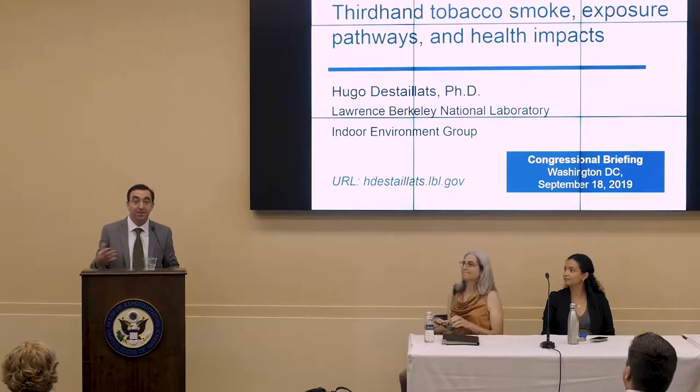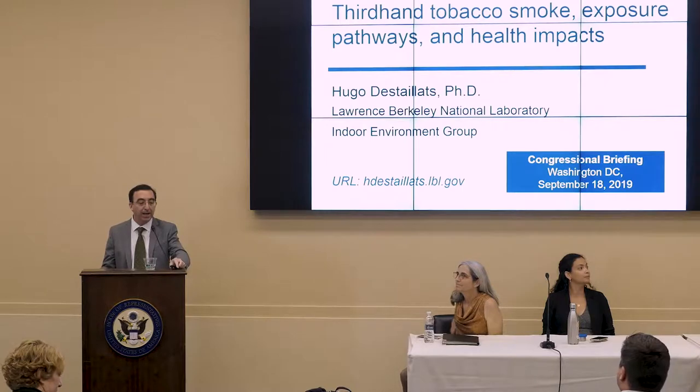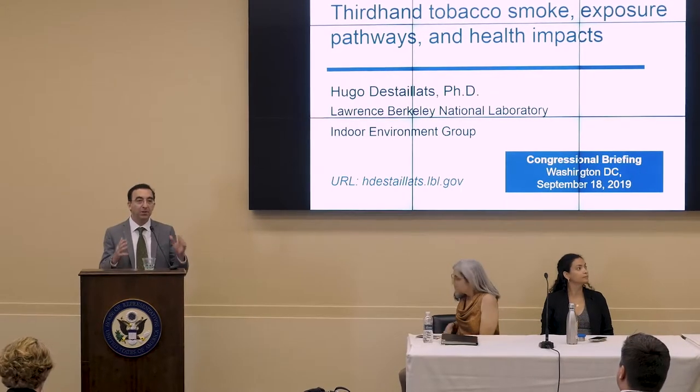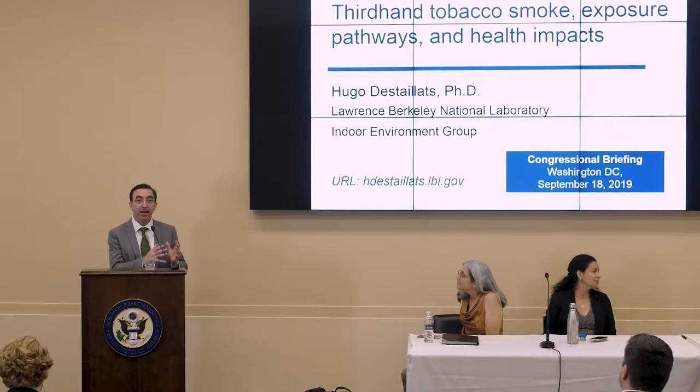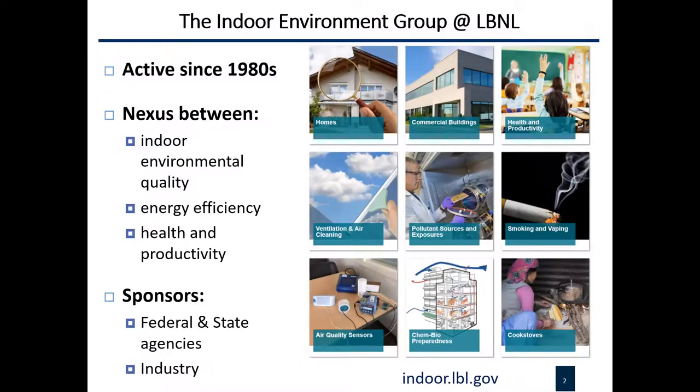Thanks very much Barbara and thanks everyone for being here. Today I'm going to talk about one relatively narrower aspect of indoor chemistry related to tobacco smoke. If we have tobacco smoke in our buildings, that usually is the dominant pollution source and the most pressing environmental problem — and also, as we have learned, an indoor chemistry problem. The goal here is to show how indoor chemistry builds into a larger problem and also a larger research endeavor.